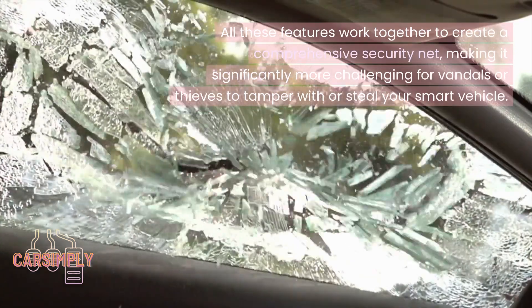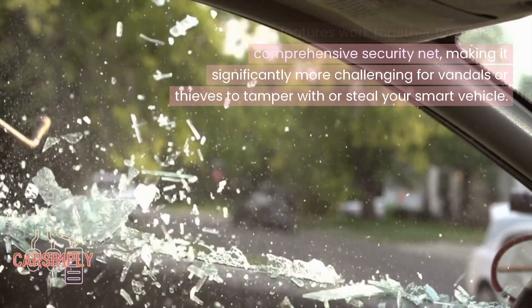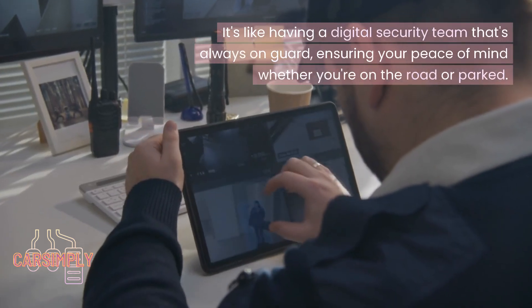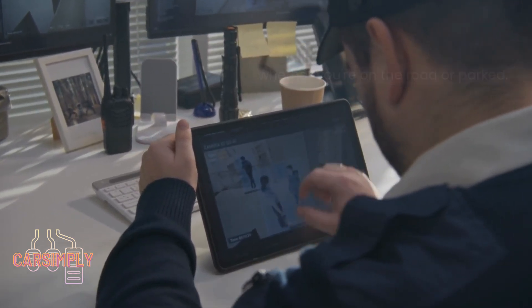All these features work together to create a comprehensive security net, making it significantly more challenging for vandals or thieves to tamper with or steal your smart vehicle. It's like having a digital security team that's always on guard, ensuring your peace of mind whether you're on the road or parked.